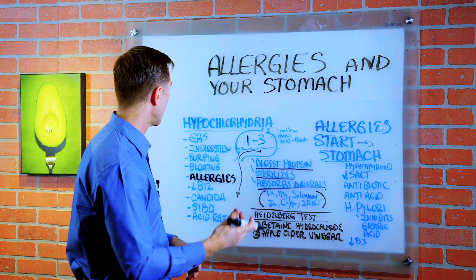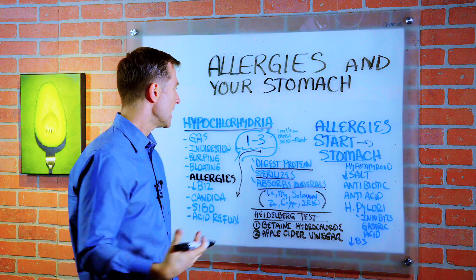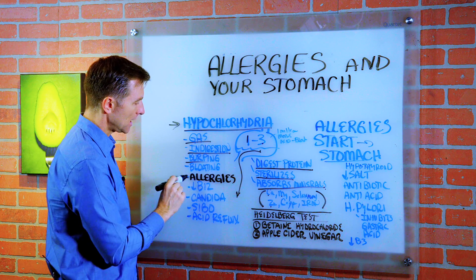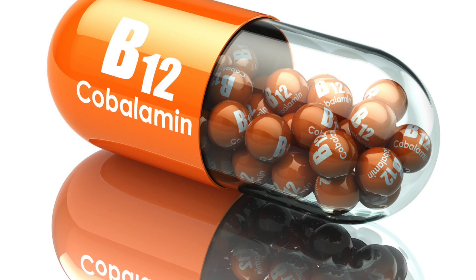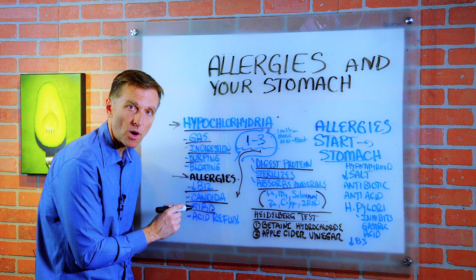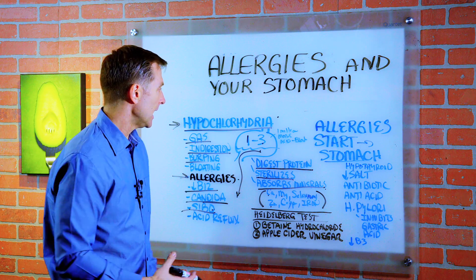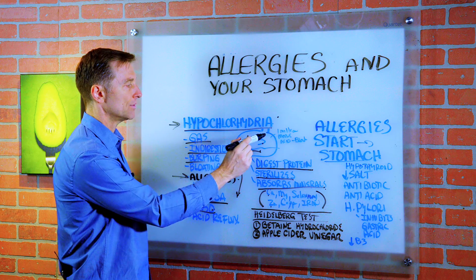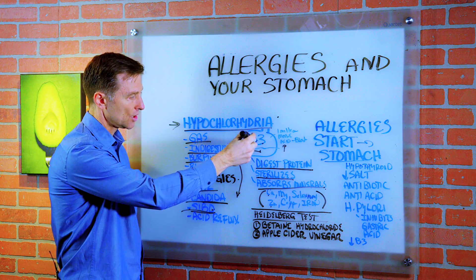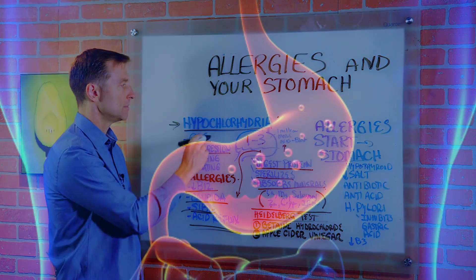If you look up the data on low stomach acid, one of the terms you'll encounter is hypochlorhydria. There are a bunch of symptoms that can occur from having low stomach acid: gas, indigestion, burping, bloating, and allergies. It can also cause a deficiency of B12, increased candida, and a condition called SIBO — small intestinal bacterial overgrowth — where microbes grow in the small intestine instead of the large intestine. If your acid levels are too weak, too alkaline, it's going to be very hard to kill off microbes that could be invading and growing into the small intestine. Acid reflux is also a symptom of low stomach acid.